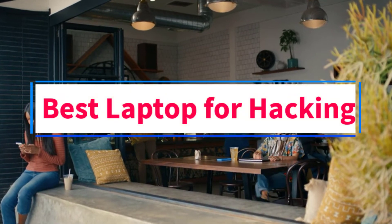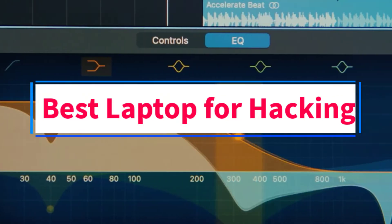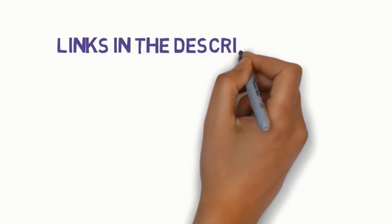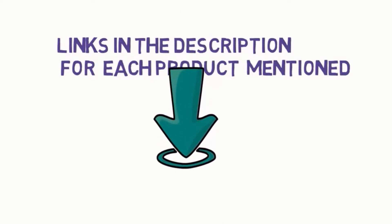Are you looking for the best laptop for hacking? In this video we will look at some of the 10 best laptops for hacking on the market. Before we get started, we have included links in the description so make sure you check those out to see which one is in your budget range.